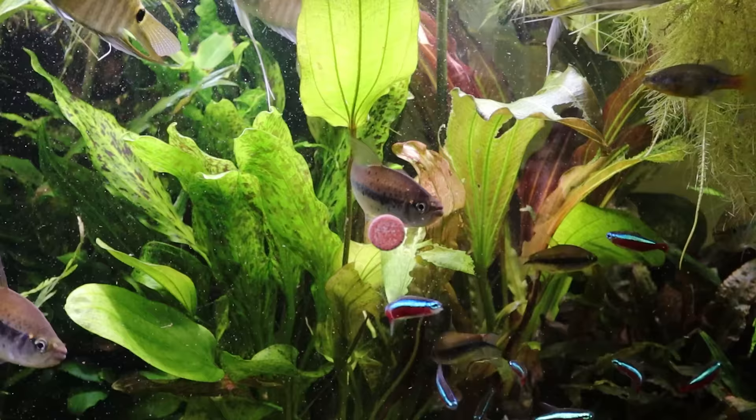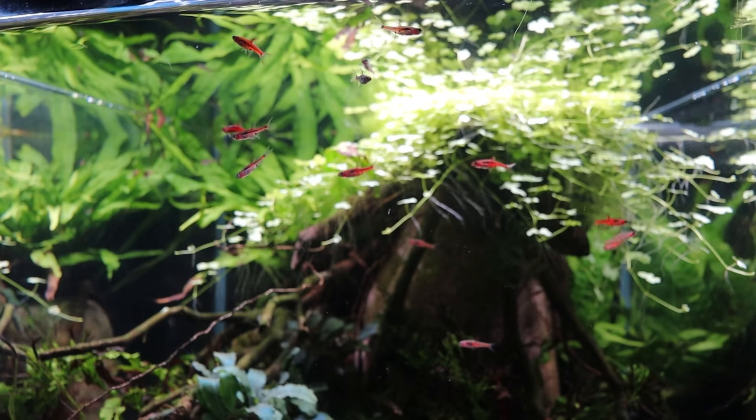When picking out tank mates for chili rasboras, there are two things to bear in mind: one, the tank mates can't fit the chili rasboras in their mouths, and two, the tank mates aren't so boisterous that they'll get to the food first and make the chili rasboras retreat into the plants. If you follow those two rules, the majority of tank mates will work out fine. Things like ember tetras, clown killifish, or other smaller rasbora species are all going to fit in well. If you want something more characterful, smaller gourami species like honey gouramis and sparkling gouramis would be a good fit.